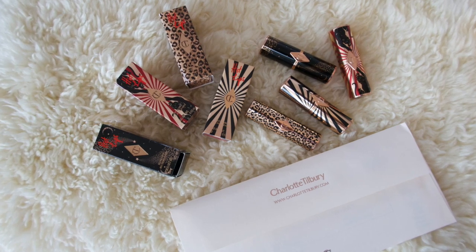Hey you guys, I'm so excited. I just got this Charlotte Tilbury lipstick. I'm so excited to try them because yeah, these are the new collection.